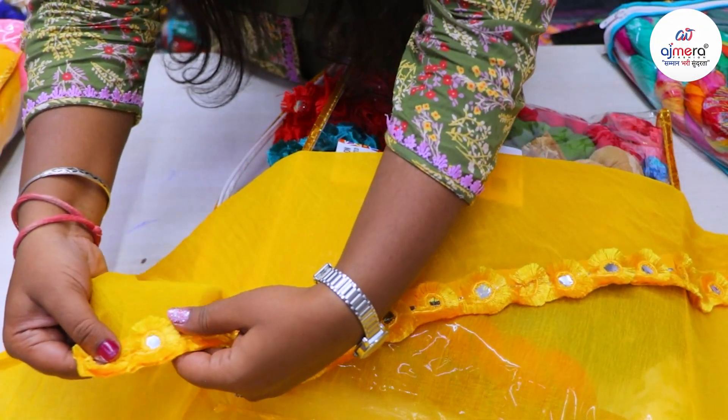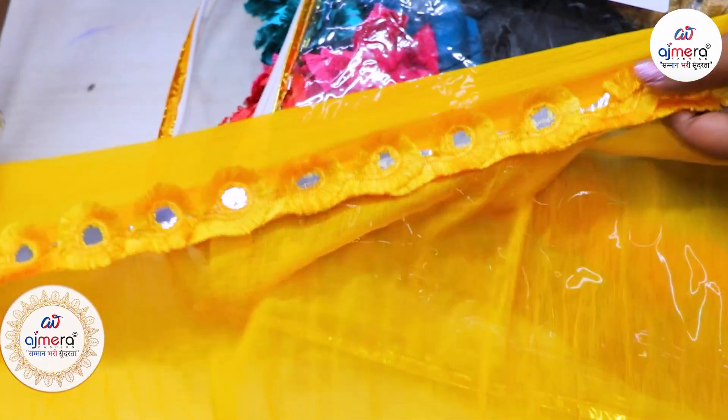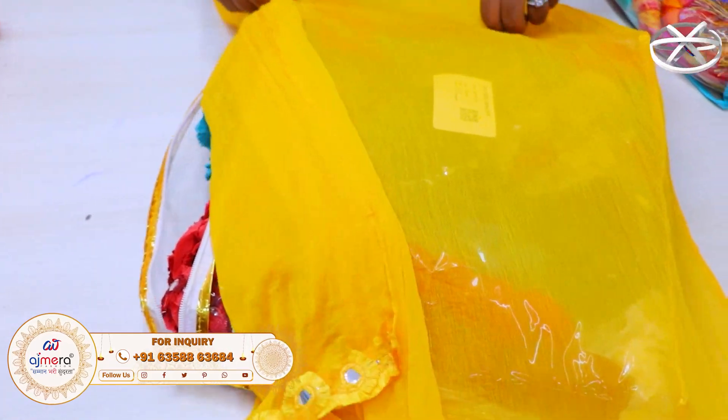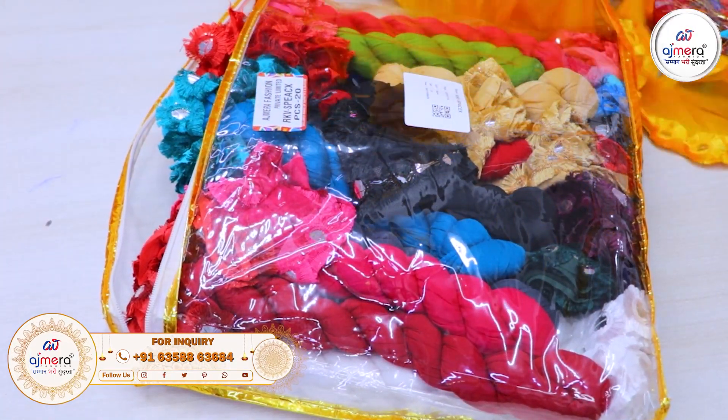We will keep the bandhni print in the right length. We will keep mirror work and foil mirror work. We will keep a variety of color options across all our fabric lines.